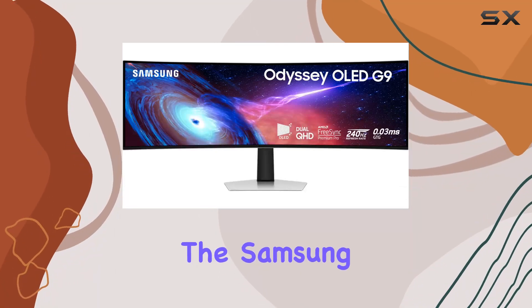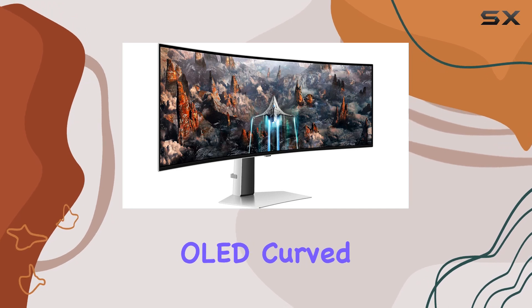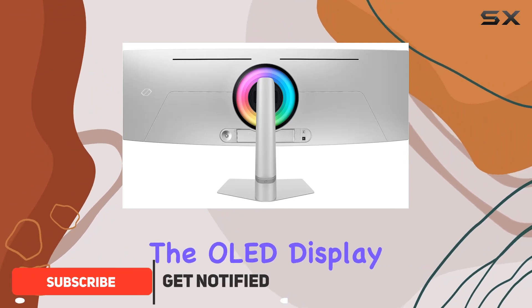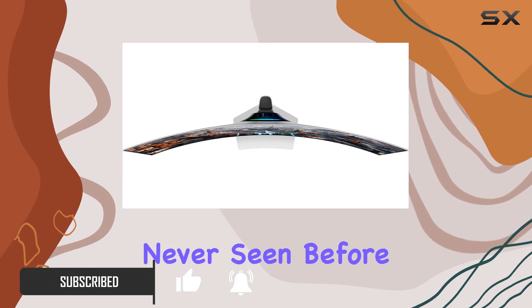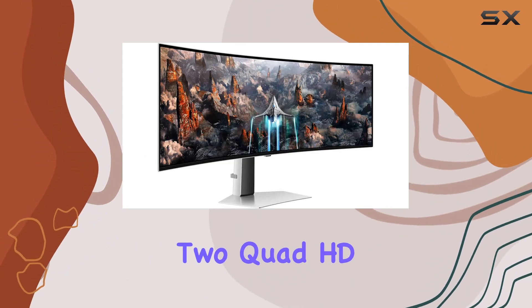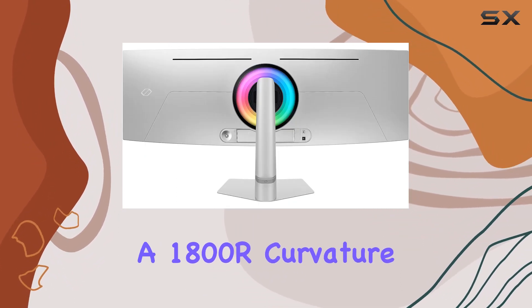Today we're diving into the Samsung 49-inch Odyssey G93SC Series OLED curved gaming monitor. Powered by quantum dot technology, the OLED display delivers a brightness that brings colors to life in ways you've never seen before. The immersive experience is taken to new heights with its super ultra-wide design — it's like having two quad HD monitors seamlessly wrap around your field of vision with the 1800R curvature.